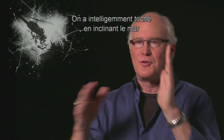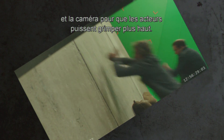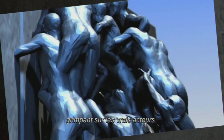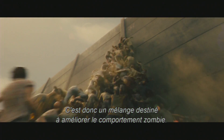We did clever camera tricks like leaning the wall over — rolling the camera over so the actors could actually climb up further than they normally would. Then on top of that we put in a few CG zombies climbing up on the real people. So it's a mix-and-match deal to try and enhance this zombie behavior.